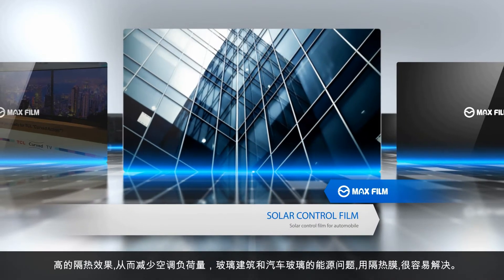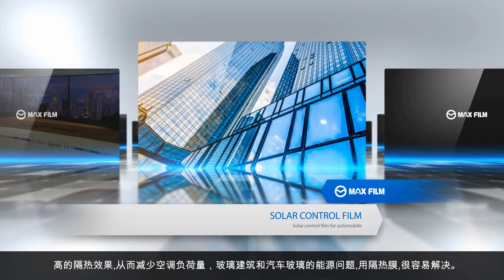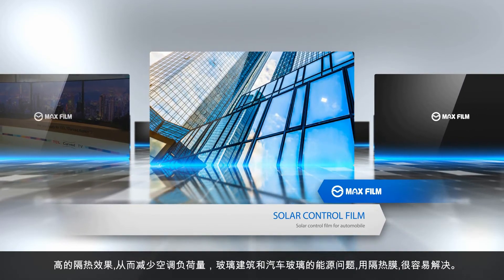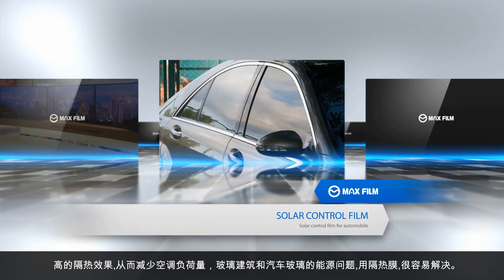The following are solar control films. Their high thermal shutdown feature can save heating and cooling load capacity, so the energy problem of glass buildings and car windows can be easily addressed by developing heat blocking film.